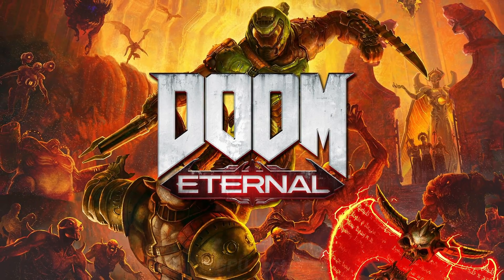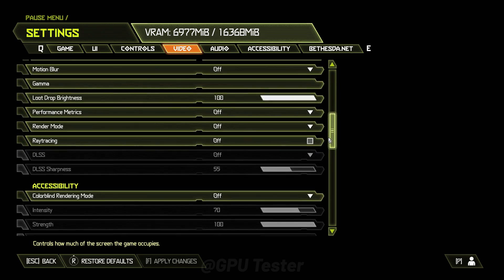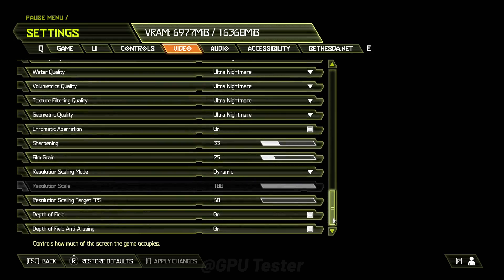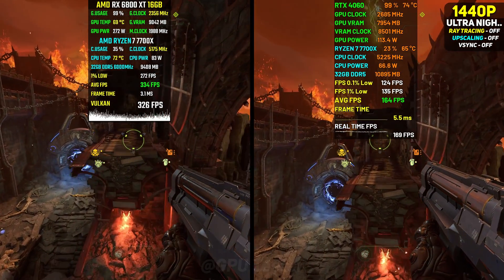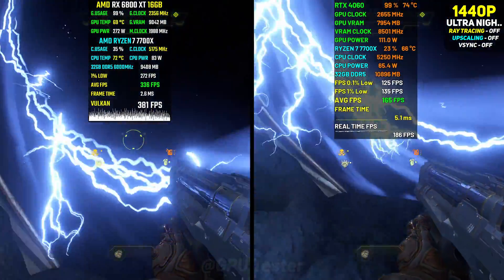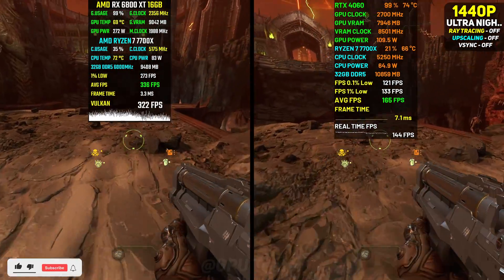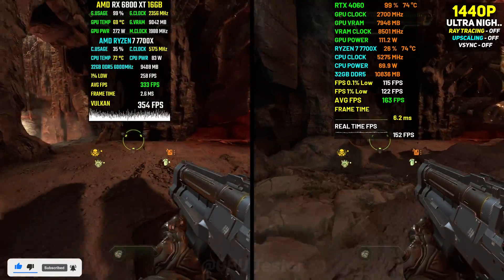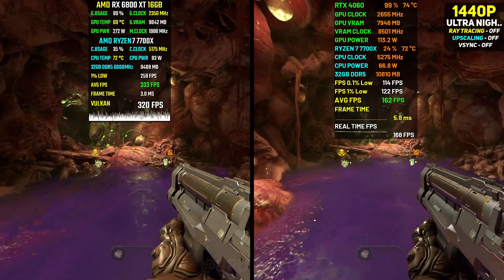Moving on to Doom Eternal, we'll be playing this at 1440p ultra nightmare preset. Like always this game just runs flawlessly — no matter which card I play it on, it gives amazing performance. The same is the case with the 4060 and 6800 XT where we get a high refresh rate experience on both. Especially the 6800 XT, giving more than 300 fps on average.